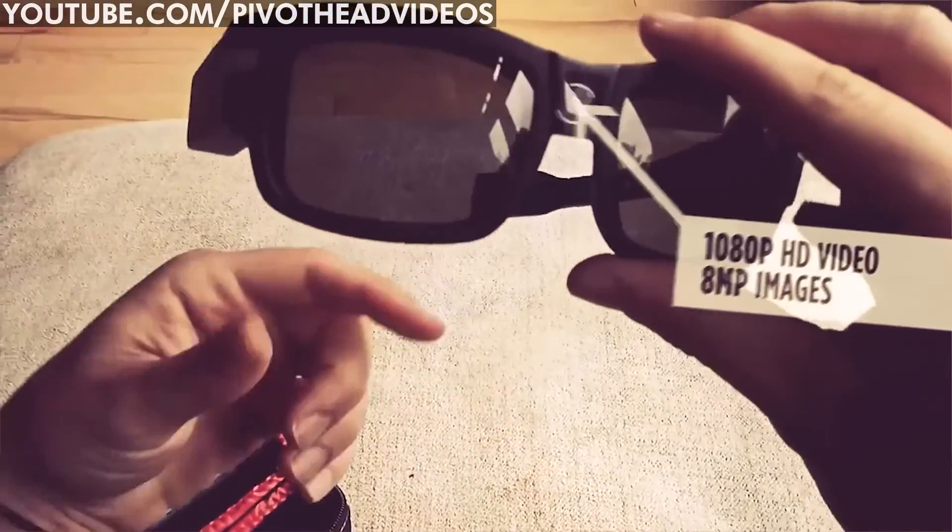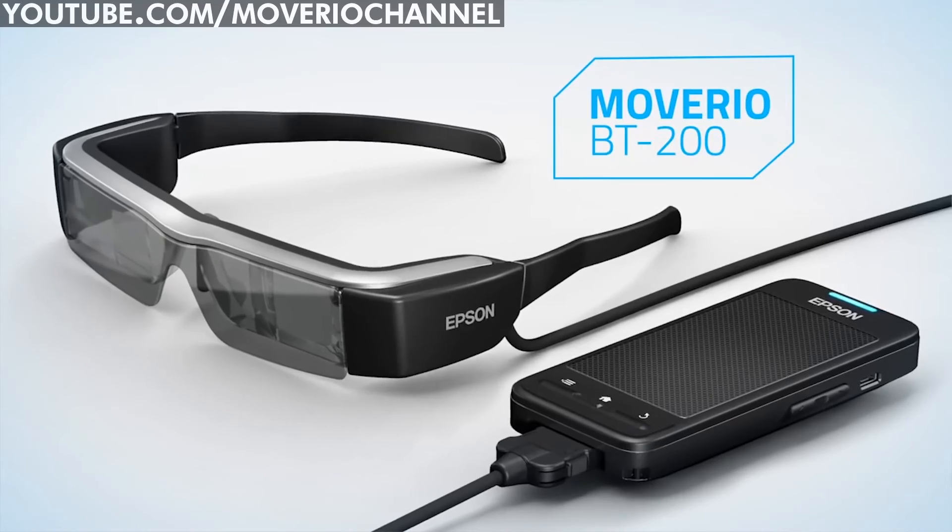If they don't take your fancy, there are more head-mounted devices on the way. It's very early days, so it might make sense to be patient. We're excited about Pivot Head smart glasses, the Mavirio BT200 from Epson and the Glass-Up, which are all due to launch this summer. So which are you excited about? Let us know in the comments.